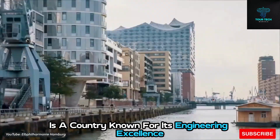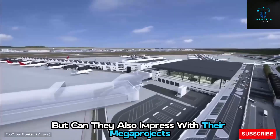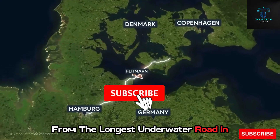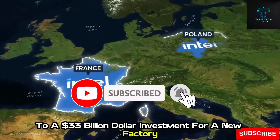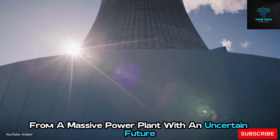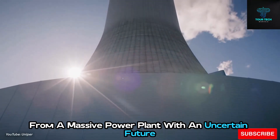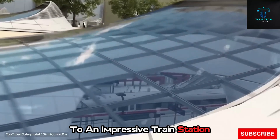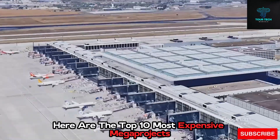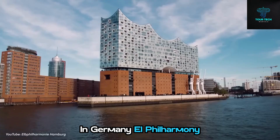Germany is a country known for its engineering excellence, but can they also impress with their mega-projects? From the longest underwater road and rail tunnel in the world, to a $33 billion investment for a new factory, and from a massive power plant with an uncertain future to an impressive train station that was rotated by 90 degrees, here are the top 10 most expensive mega-projects in Germany.